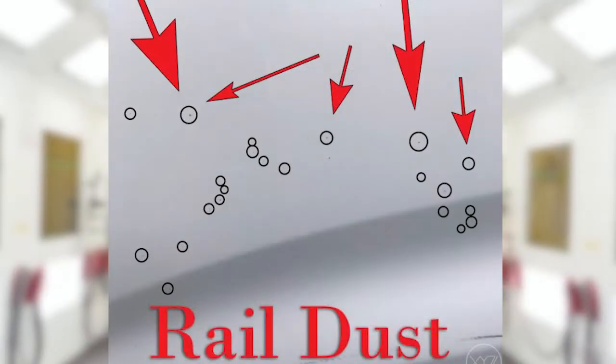Hello everyone, I'm Gordon Wright coming to you from Exalta Canada in Ajax, Ontario, and today's paint defect topic is industrial fallout, or more commonly called rail dust.